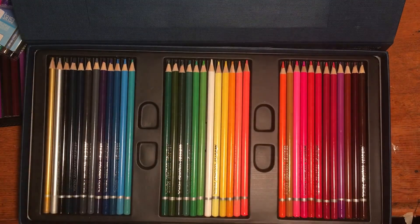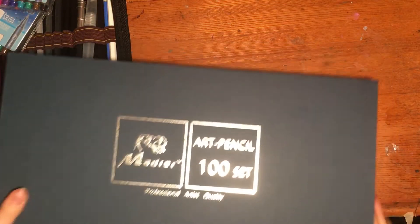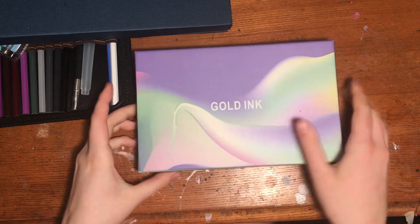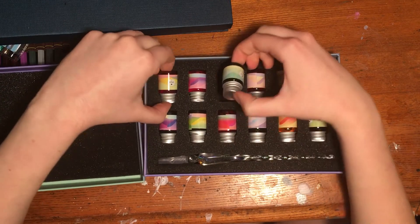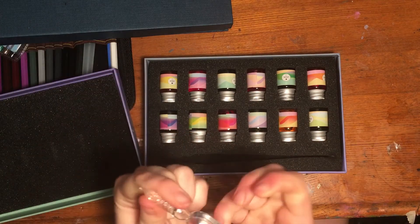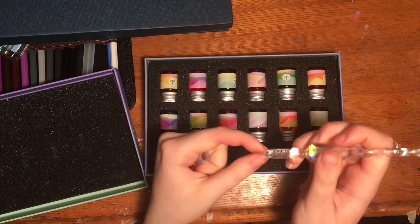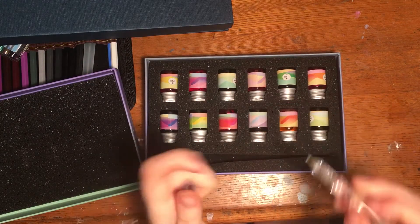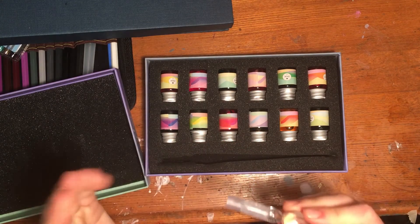One more thing that I'm excited to try out: gold ink. We got a bunch of different colored inks along with this, and basically it's like a dip pen — the ink kind of spirals up into here. It's cool. I've played around with it a tiny bit, but I haven't done that much with it, and I'm excited to play with this the most.